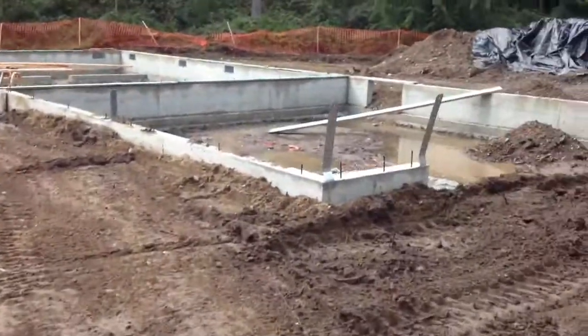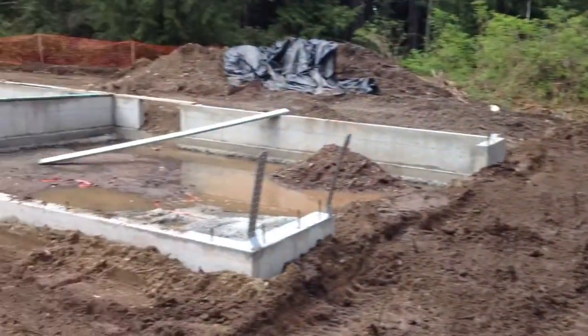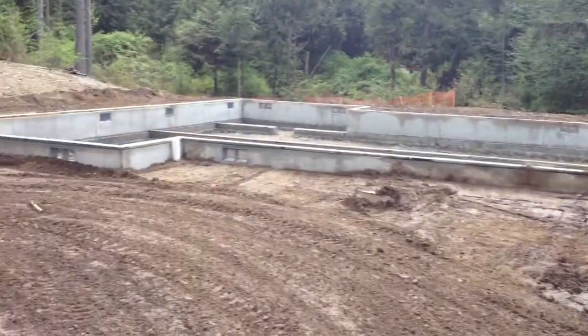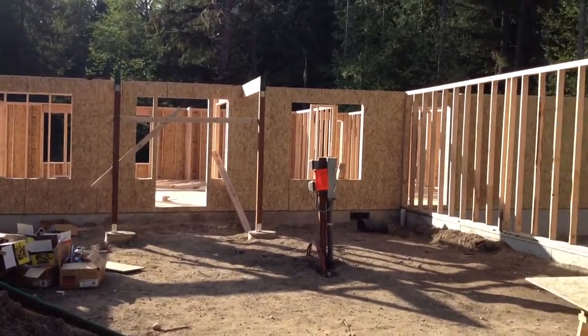Once we get all the dirt moved — the big piles of dirt — and these lumber packages are mostly gone, we will do the final grade, which will get all these extra little piles of dirt away from the foundation.